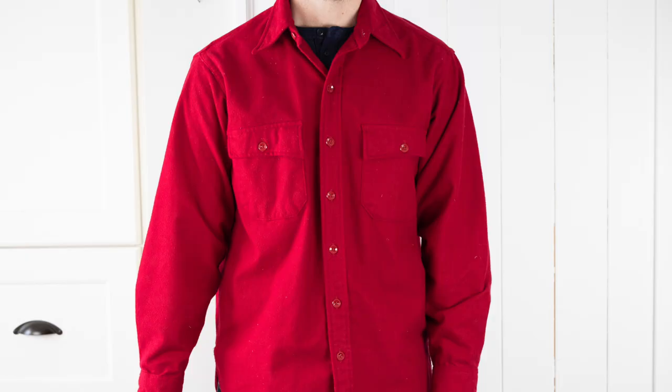Hey, today I am talking vintage flannels again. This is part four and I've got an absolute classic. This is the chamois shirt from L.L. Bean. They've been making it now for almost 100 years and it's remained popular with good reason.